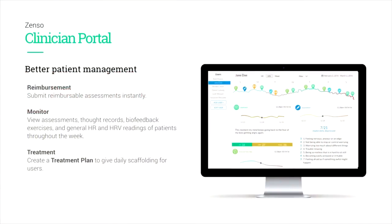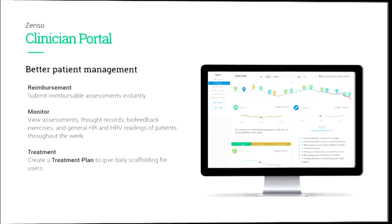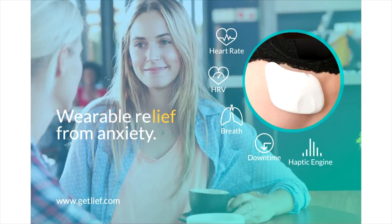Leaf actually has a clinician portal and we allow insurance reimbursement through our platform. We've tied into the actual healthcare infrastructure in a way that makes our revenue make sense, with the goal of empowering as many people as possible to improve their health. That's the Leaf — thank you for listening.